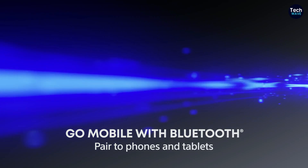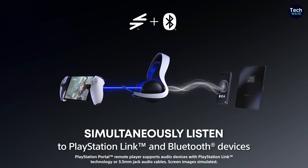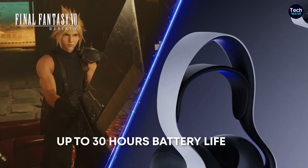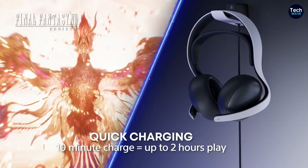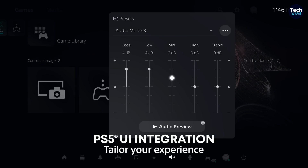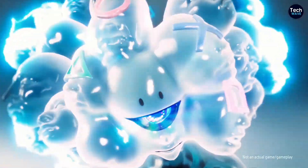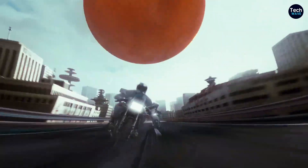Connectivity is a strong suit of the Pulse Elite, offering both Bluetooth and a wireless USB dongle. These can be used simultaneously, allowing users to listen to game audio while taking calls or chatting on Discord without interruption. Battery life is impressive, with the headset capable of up to 30 hours of use on a single charge. Sony has innovatively addressed battery management with the included charging hanger, which uses wireless contact points to charge the headset whenever it's not in use, ensuring it's always ready for your next gaming session.